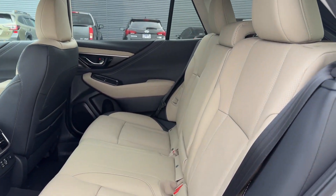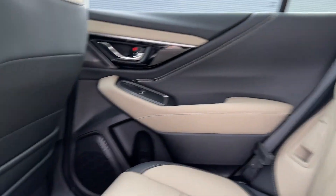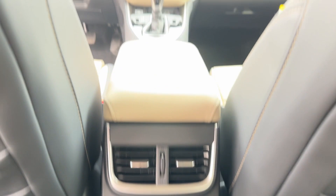Leather Seats, Backup Camera, Memory Seat, Heated Rear Seats, Tinted Windows, and Power Driver Seat.